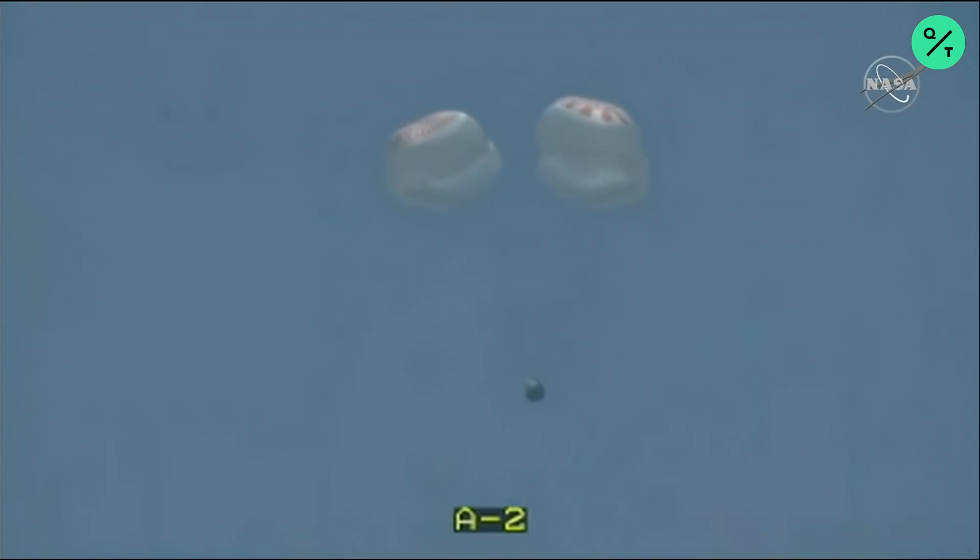At this point, the main parachutes have deployed. They are inflating, as you can see there on your screen, continuing to slow Dragon down significantly. We are anticipating splashdown in just under two minutes and 30 seconds. We've already slowed the vehicle down to about 16 miles an hour, and it's already less than a kilometer in altitude.